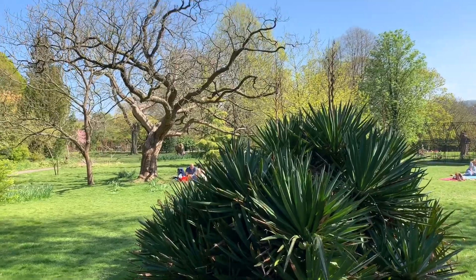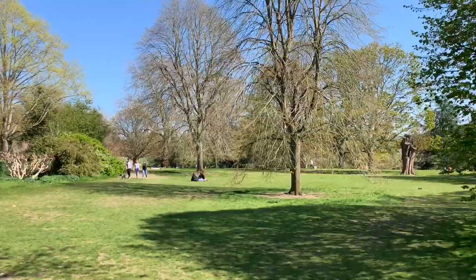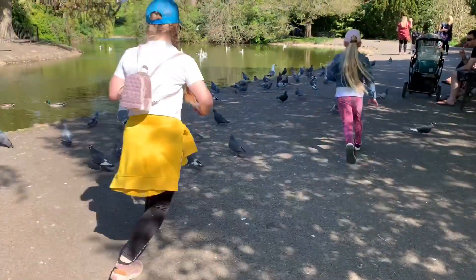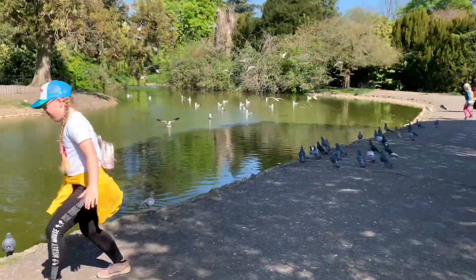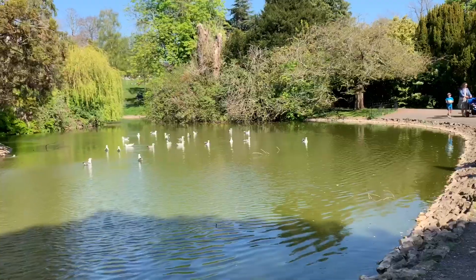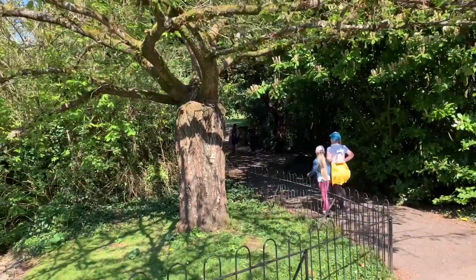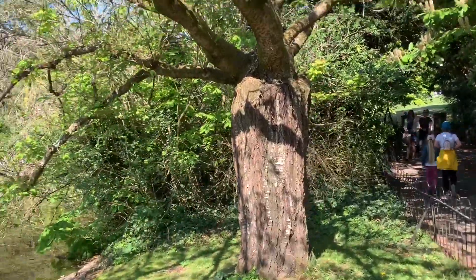Some trees are still not ready — no leaves yet, but they'll come. They must be late bloomers. Look at this color, look at this tree — look at the bottom, it's so old, and this growth is new.